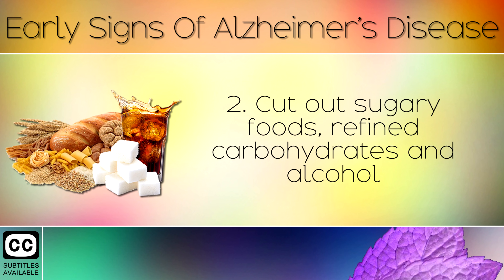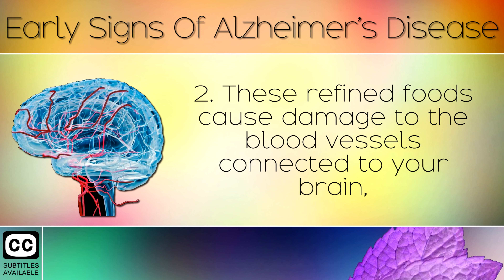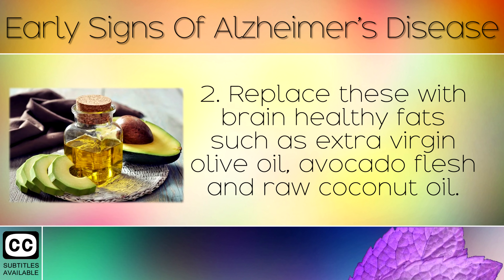Tip 2: Cut out sugary foods, refined carbohydrates and alcohol such as bread, cereal, biscuits, pastries, soda drinks, sweets and pasta. These refined foods cause damage to the blood vessels connected to your brain, causing your brain cells to starve because they can't get enough fuel. Replace these with brain-healthy fats such as extra virgin olive oil, avocado and raw coconut oil.